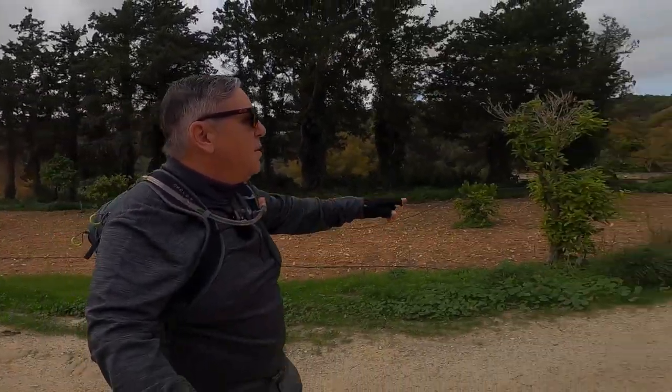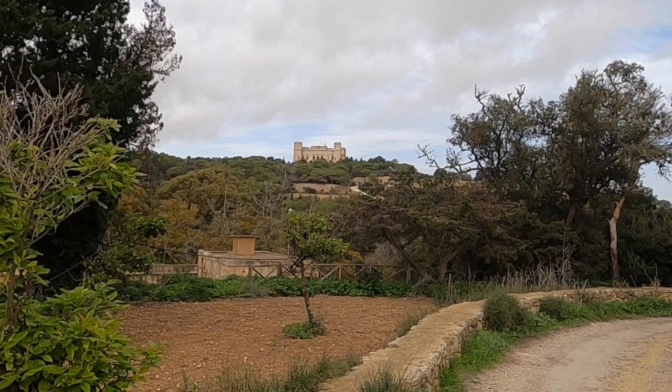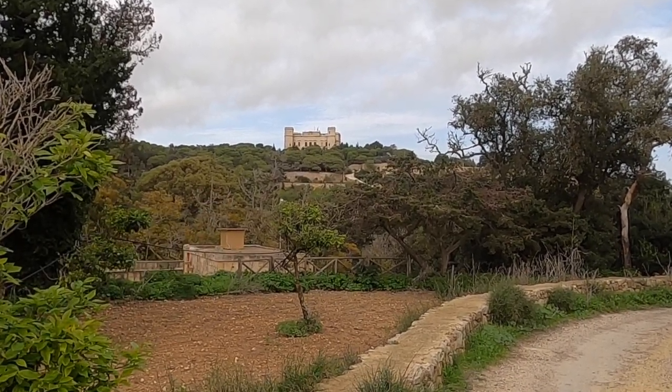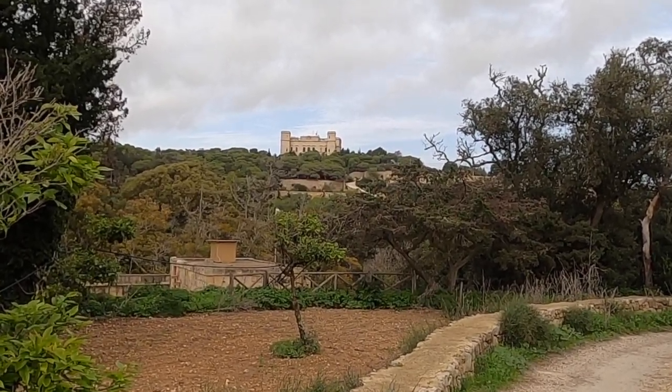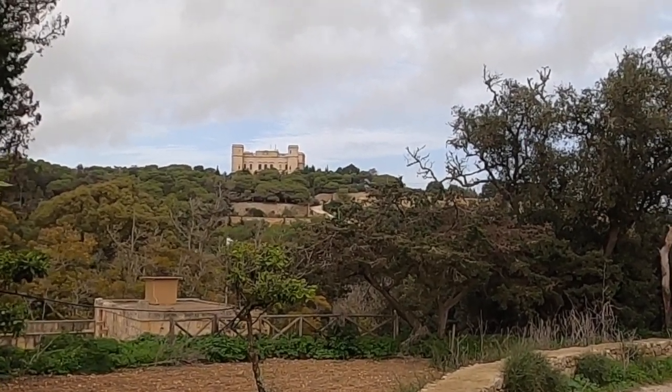From here I can have a better look at the Verdala Palace. Hopefully like this you can have a better view of the Verdala Palace on top of the hill. It's a very, very beautiful castle.